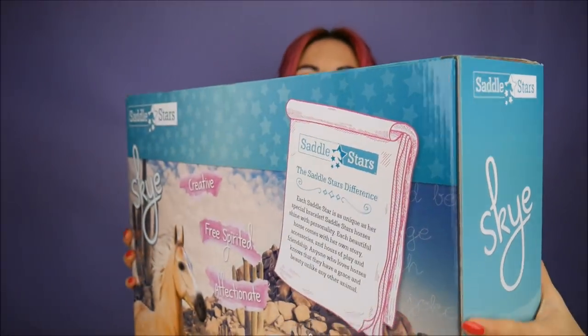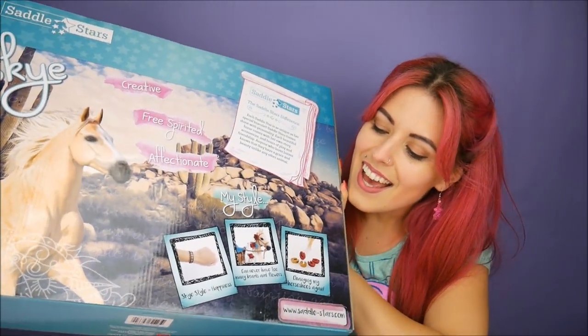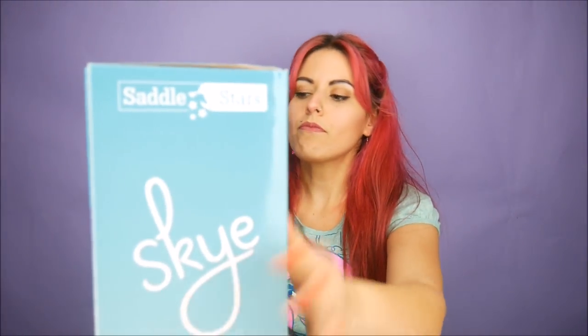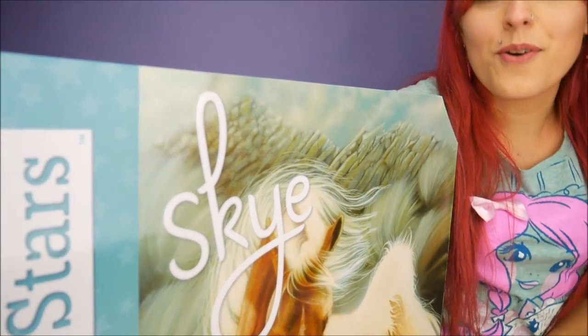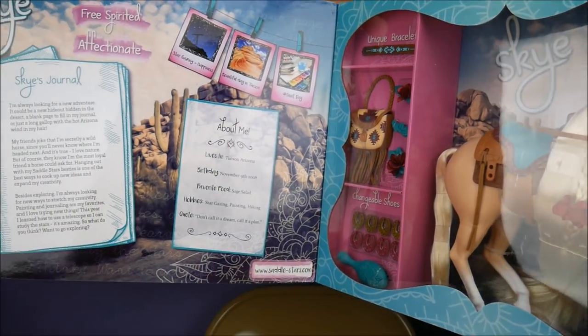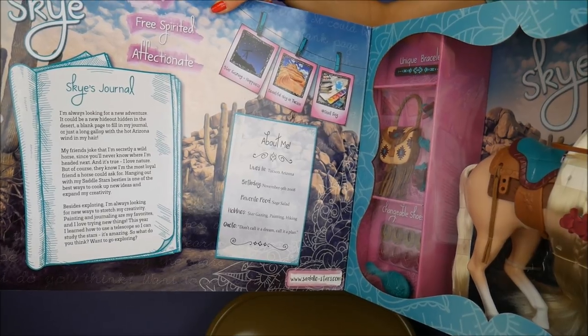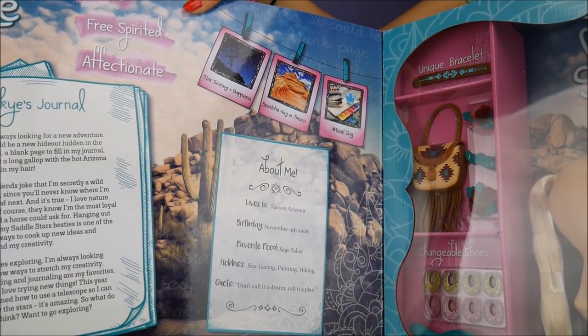Here is the back of the box — it comes with a horse, accessories, and a bracelet for you too. This particular horse is named Sky. It comes with a horse brush, bracelet, bridle, reins, saddle blanket, saddle bag, four hair clips, and eight horseshoes. Here's the inside — you have a giant horse, and the inside has the story and journal. If you're really into horses, this is really cute and big.